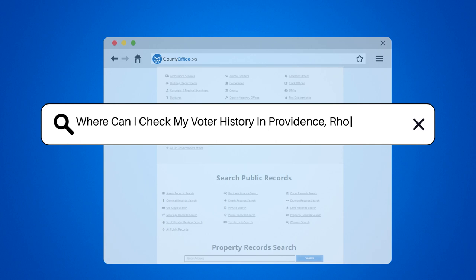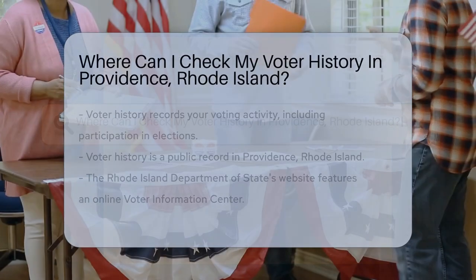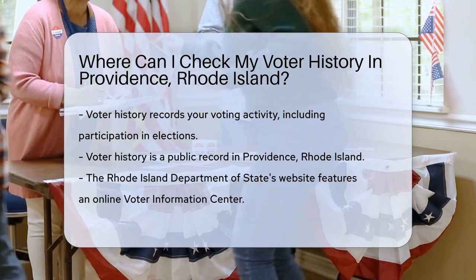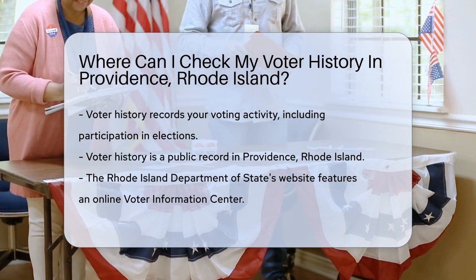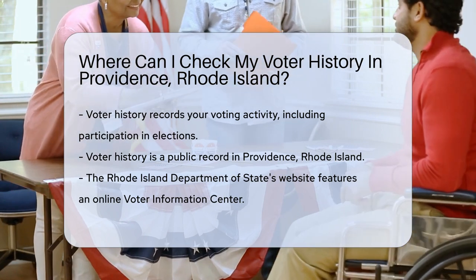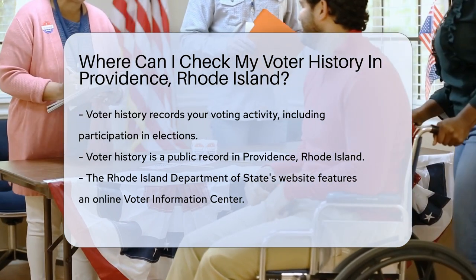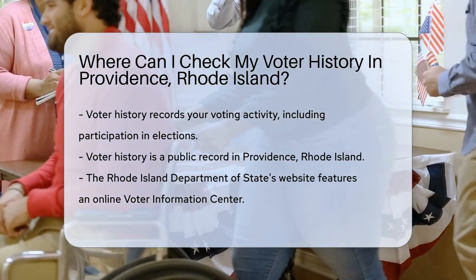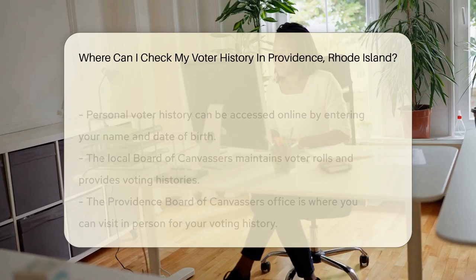Where can I check my voter history in Providence, Rhode Island? If you've ever wondered, have I been diligent in performing my civic duty? Then you're in luck. Voter history is a track record of your voting activity, and yes, it's accessible to you. This includes details like which elections you've participated in — it's like a report card for your voting habits.